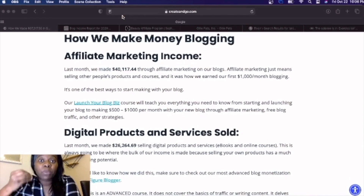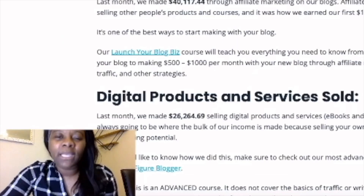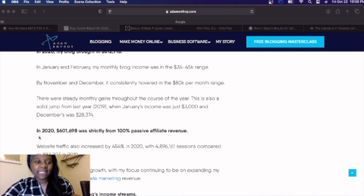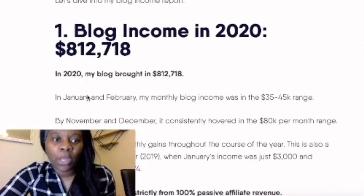But here's what I want to show you on this blog report that is so powerful — that you can use on this very platform you're watching right now: YouTube. So how they make money blogging: $40,000 of their $67,000, so over 50% of the money they made for the month, came from affiliate marketing. Affiliate marketing is just selling other people's products or courses and making a commission on it. And here on another blog, this is the same thing — an income report. This person, his name is Adam, gave his income report for 2020 for the full year: $601,000 came from affiliate revenue out of his $812,000 for the year. So we're going to dive into how you can take this method and use it to your advantage without having to wait the months and sometimes years it takes to rank a blog to make this type of money.